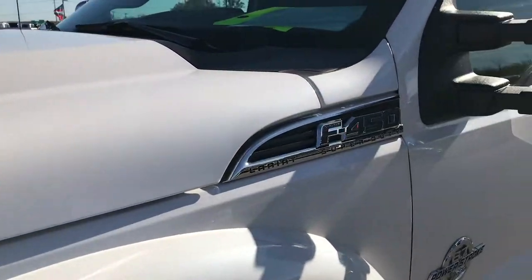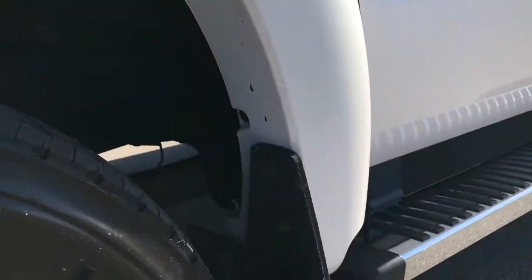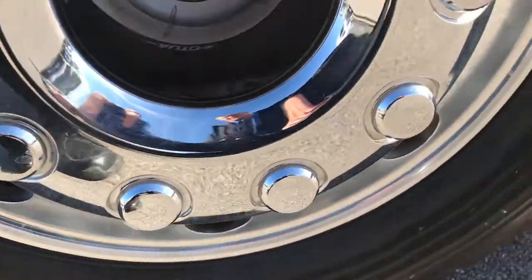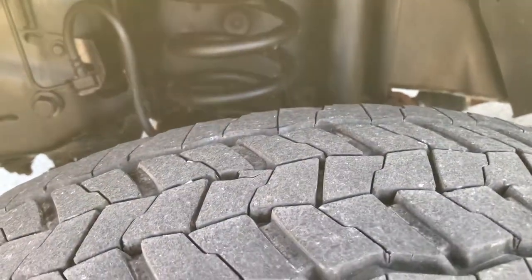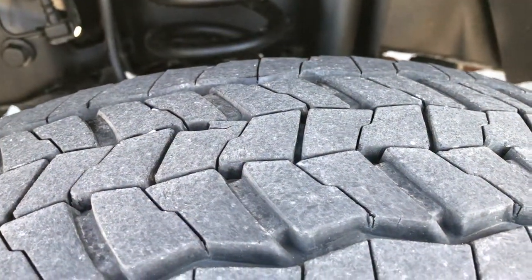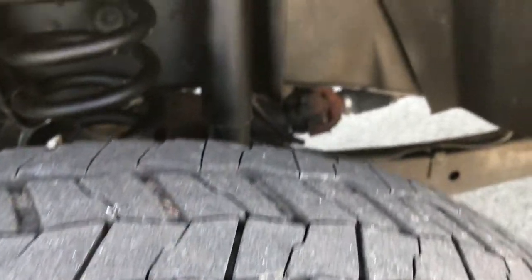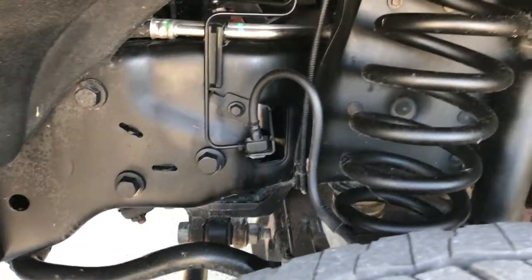We shoot everything in 1080p, so if you have HD capabilities on your computer, tablet or smartphone device, turn them on now so you can see just how clean this truck is. It has 19.5 inch polished aluminum rims, Continental HSR 225/70R 19.5 tires. These tires look like they have roughly about 60% of the tread left. The frame and underbody on this truck is extremely clean.